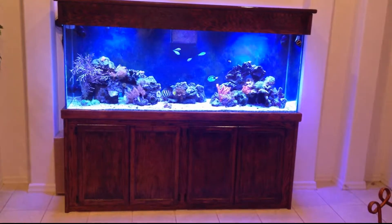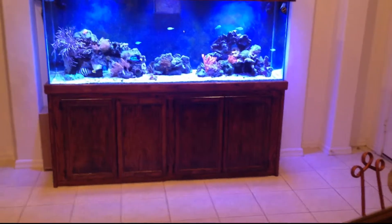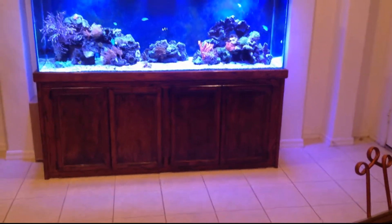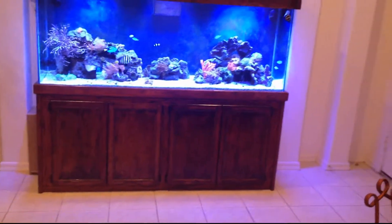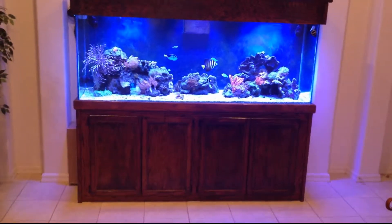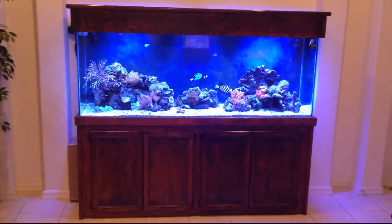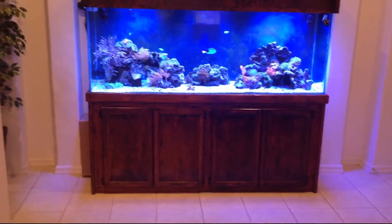Hi everyone, thank you for watching Aquaholics. This is Alex, and today we're going to discuss cyanobacteria, also known as red slime algae. Yesterday I had added some treatment to the tank, and today is the 24-hour mark of the treatment.